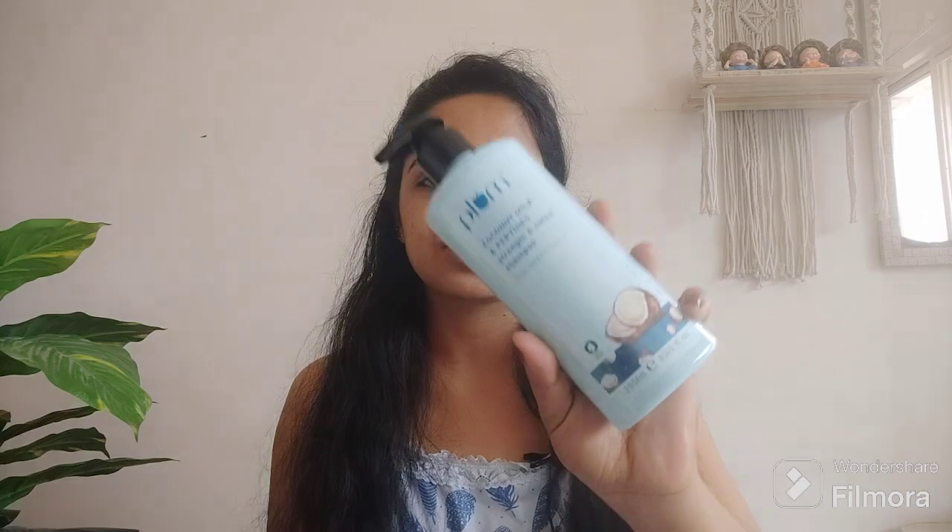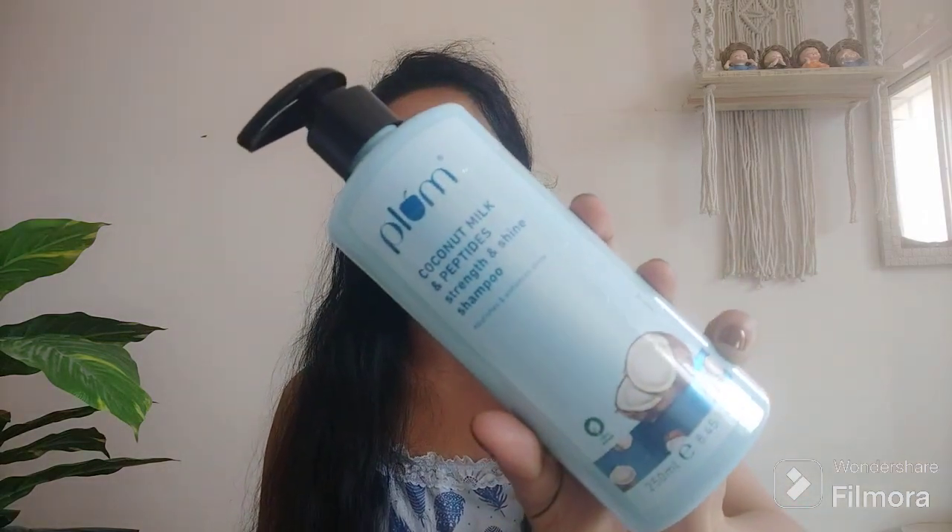This is the first one — Plum's Coconut Milk Peptides Strength and Shine Shampoo, with coconut protein and peptides in it. It nourishes and enhances shine. I've already shown this one in my previous video.